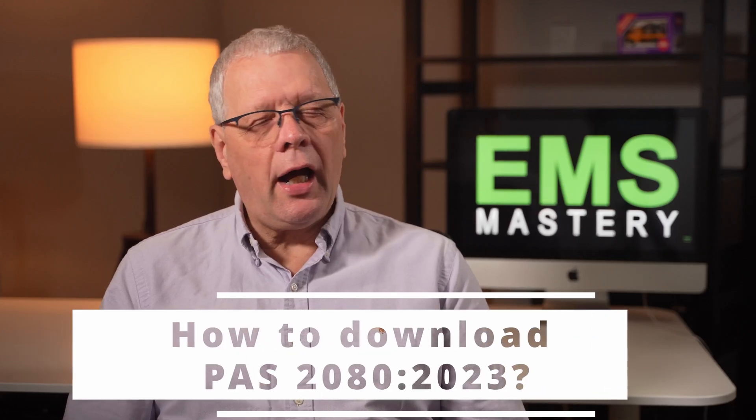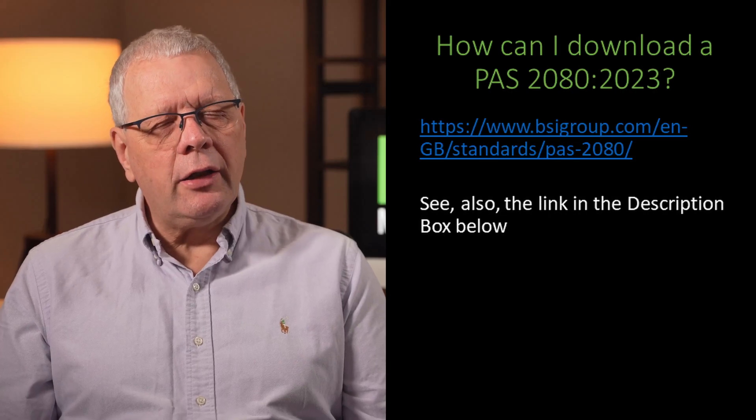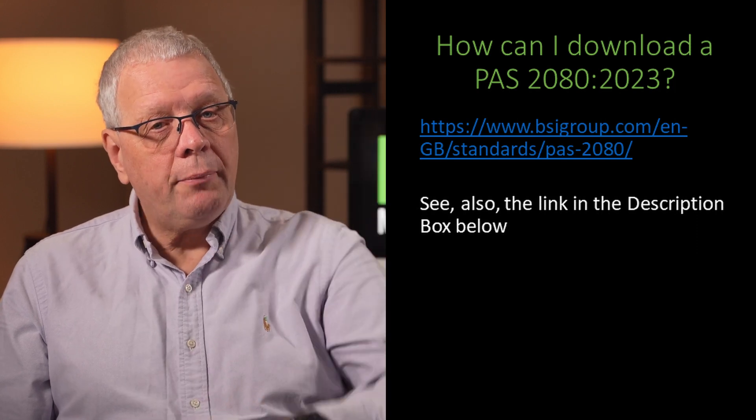How can you get hold of a copy of the PAS 2080:2023 edition? It's available for a free download via the link in the description box below.